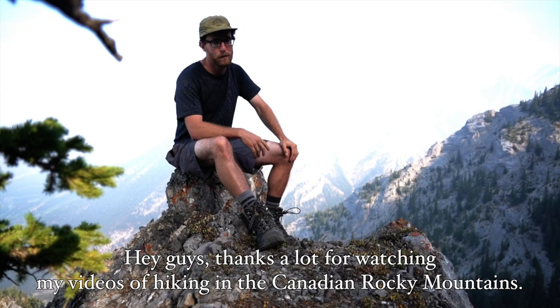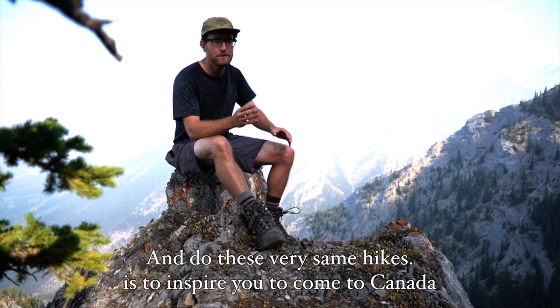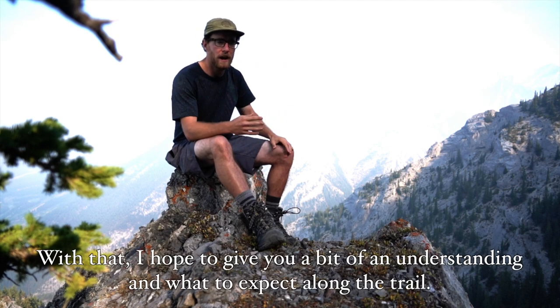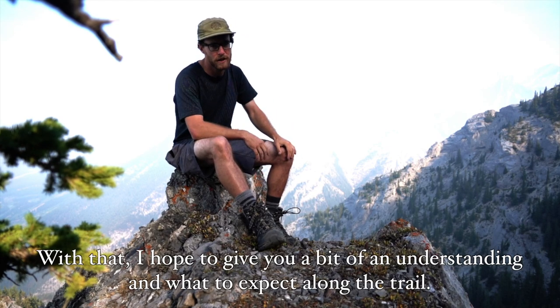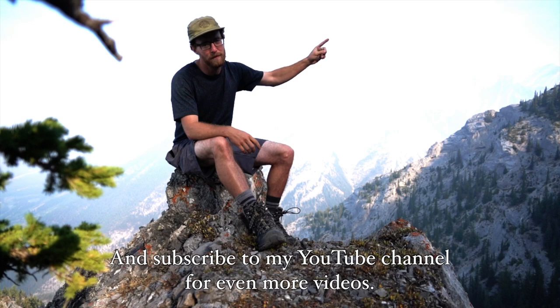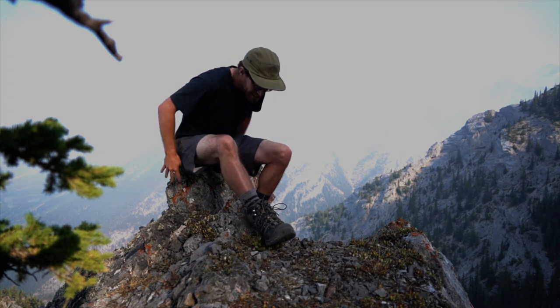Hey guys, thanks a lot for watching my videos of hiking in the Canadian Rocky Mountains. What I'm aiming to do with these videos is to inspire you to come to Canada and do these very same hikes. Through the videos I give documentation from the trailhead below to the summit up top, and with that I hope to give you a little bit of an understanding of what to expect along the trail. Make sure if you have any suggestions to leave them in the comments below, and subscribe to my YouTube channel for even more videos. Thanks a lot guys, hope to see you around!